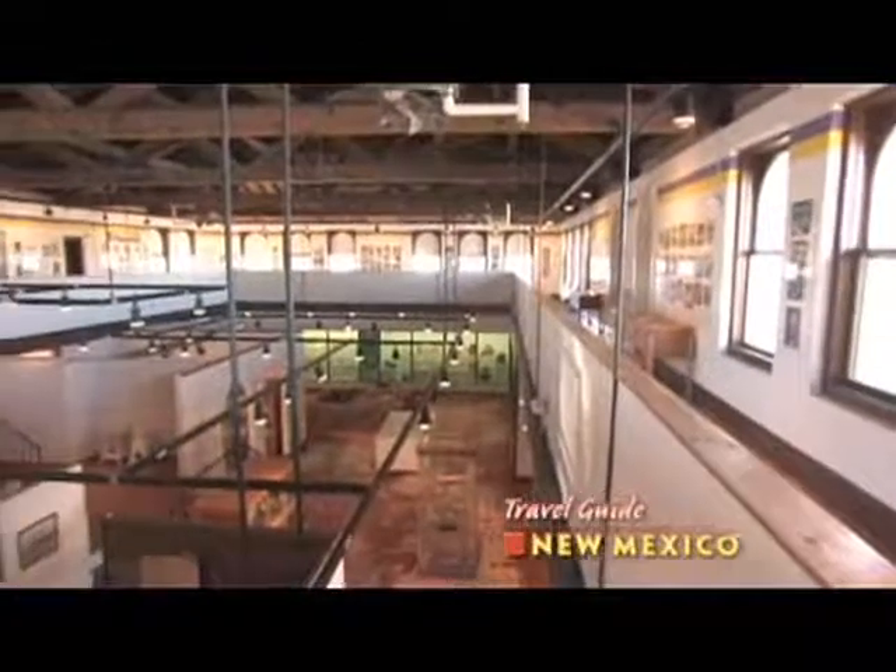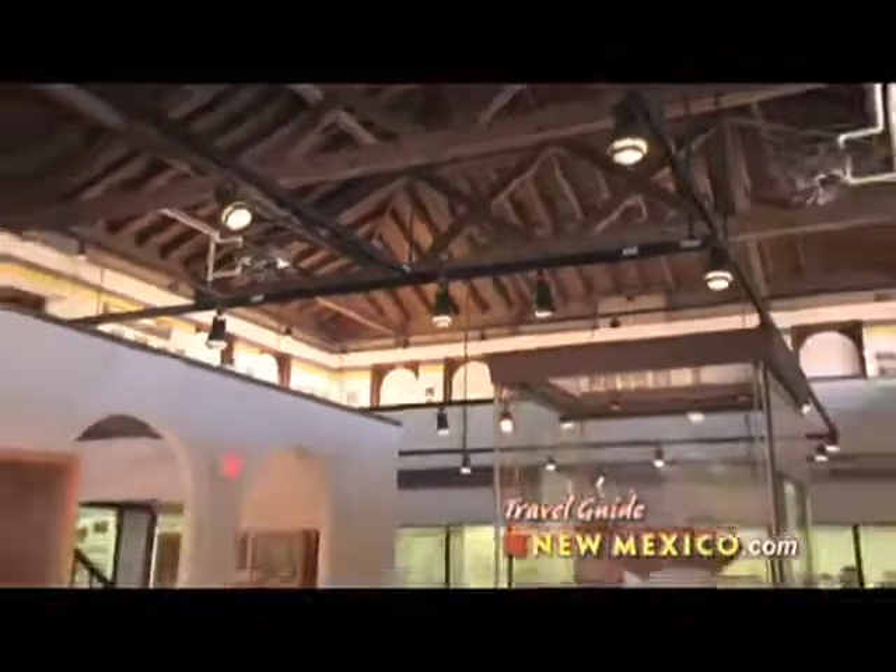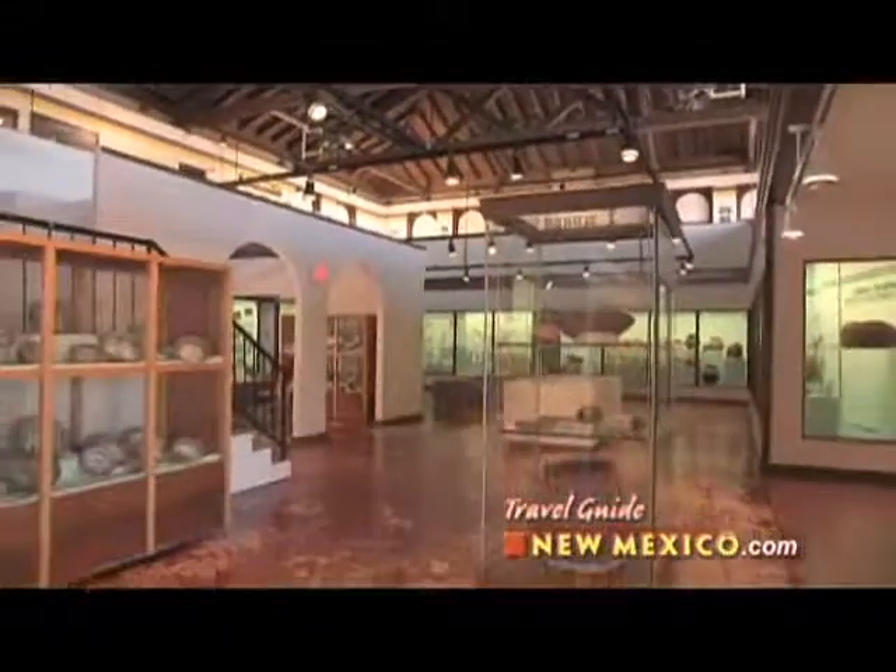Hi. Welcome to Western New Mexico University Museum. We feature the world's largest permanent display of Mimbres pottery and artifacts. The building was built in 1916-1917 and features an incredible truss beam ceiling. It was built as the university's first gymnasium, specifically a basketball gymnasium, with science halls below.